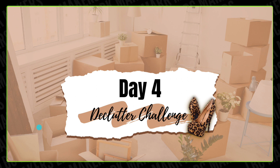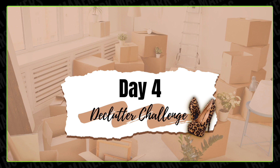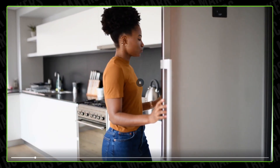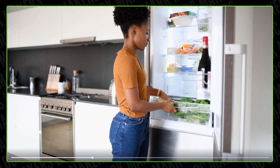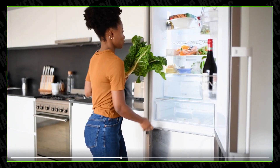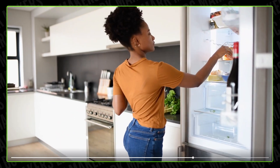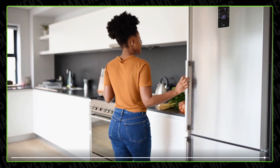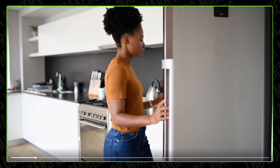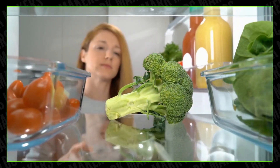It's another day of our declutter challenge! As you can see on the screen, we're going into the fridge. Welcome back to the declutter challenge — yesterday we talked about donating unused clothes and toys, and today we're going to be talking about looking at the fridge.